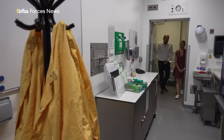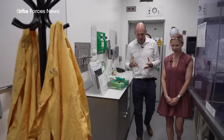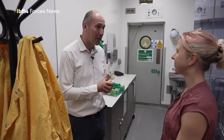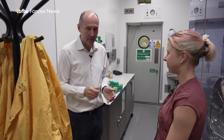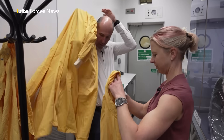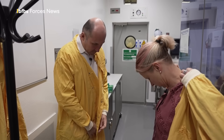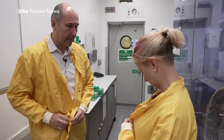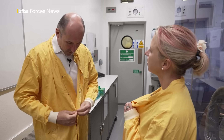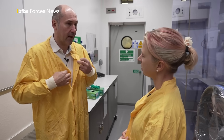Inside the high containment facility, sterilised for the visit, scientists demonstrate how they handle hazardous pathogens. The first thing needed is PPE — a lab coat, colour-coded by level. Yellow is level 3, covering pathogens like plague and anthrax. It would be red for level 4, which covers things like Ebola and Marburg virus.